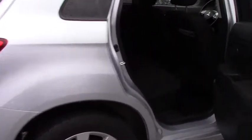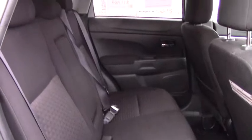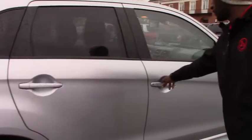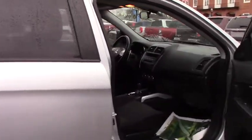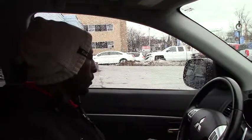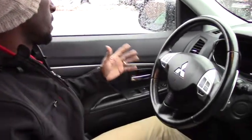If you can take a look here, inside the vehicle looks perfect and nice — that's why I want to show you, to see if you can come over and take a drive. Inside the vehicle, you have a power seat, power steering, power windows, and power mirrors.